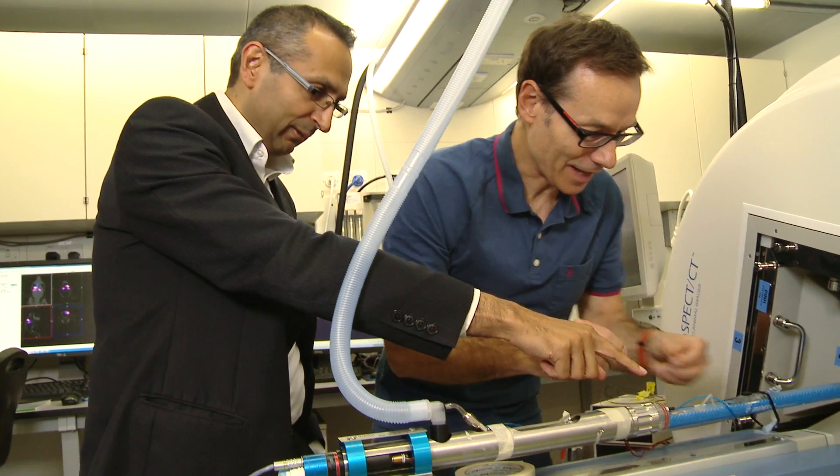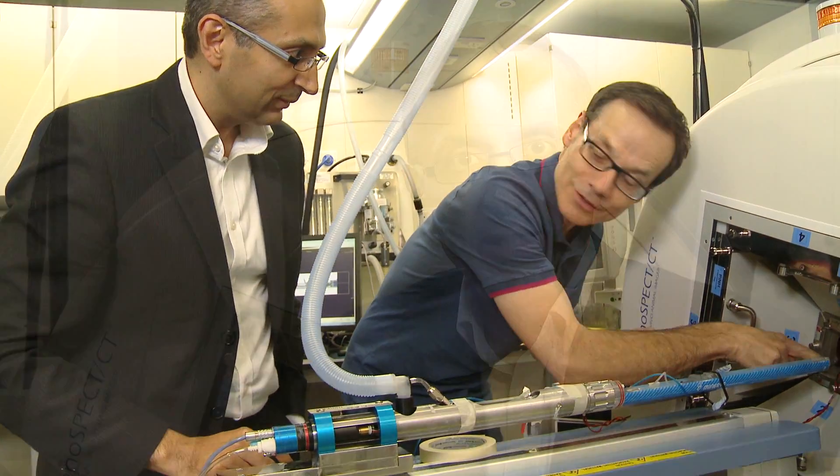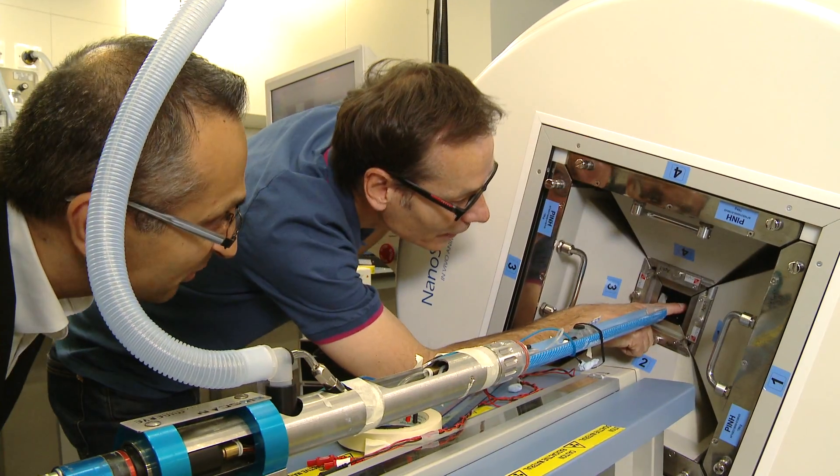What we would like to do is to look at novel imaging techniques which look at microstructure and function in the brain, to see if these can be used to pick up the disease at an earlier stage where it's possible to intervene and improve patient quality of life.